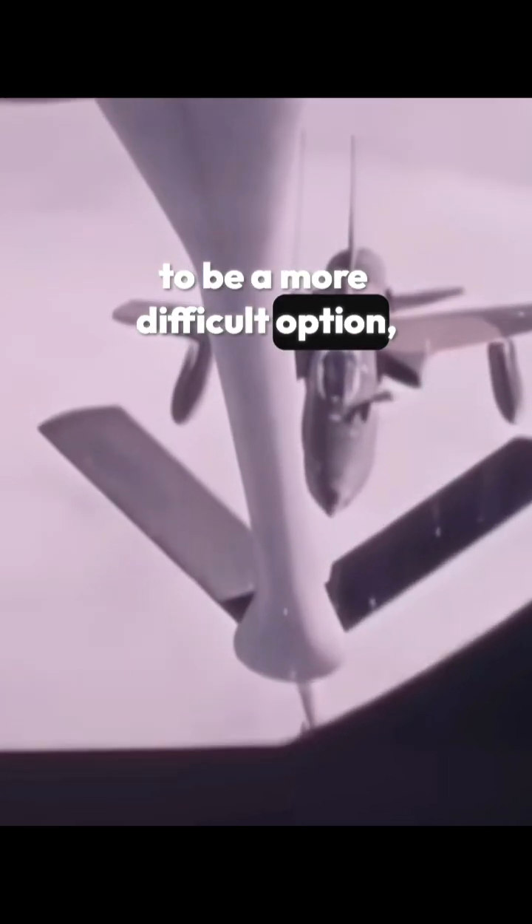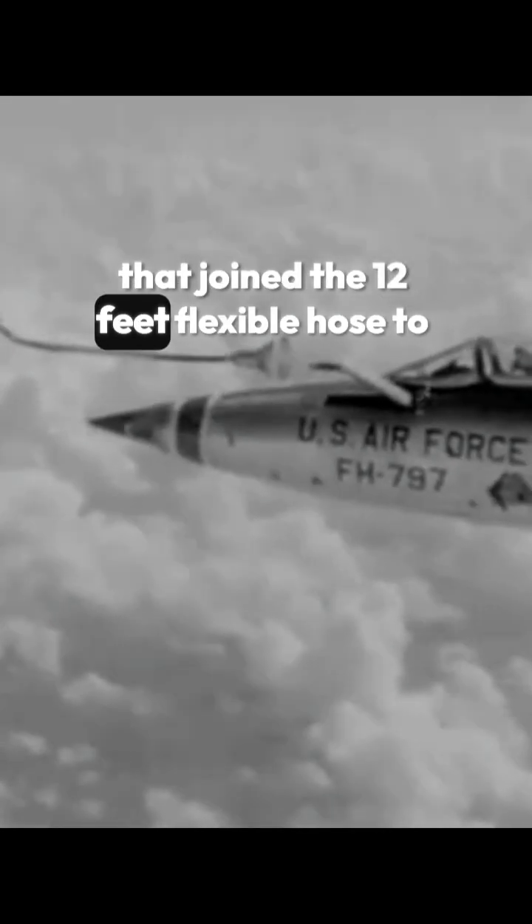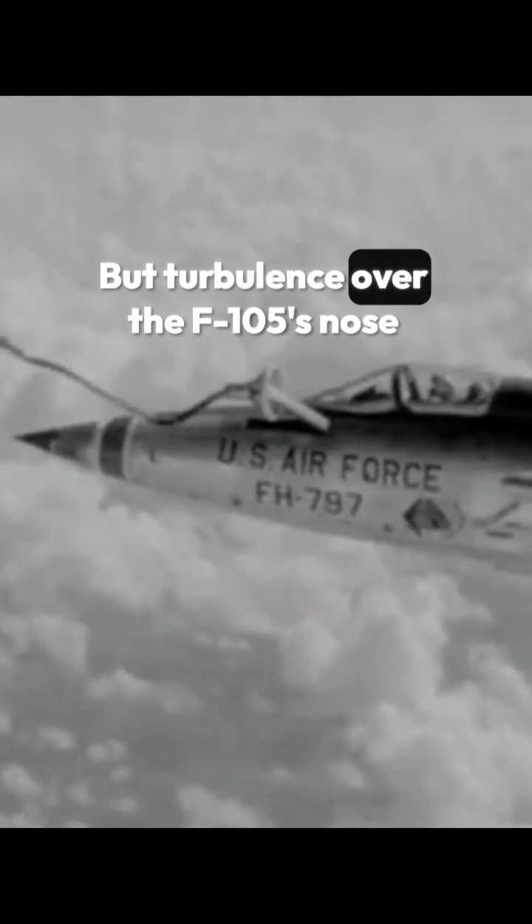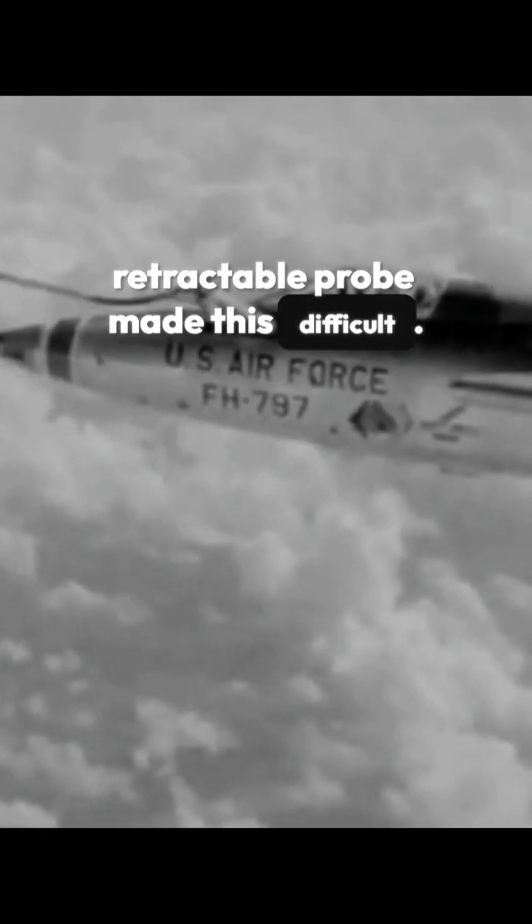Although receiving fuel from a drogue-equipped tanker proved to be a more difficult option, the pilots had to maneuver for correct positioning to align the edge of the basket with the metal fitting that joined the 12-foot flexible hose to the tanker's boom. Turbulence over the F-105's nose and a short retractable probe made this difficult.